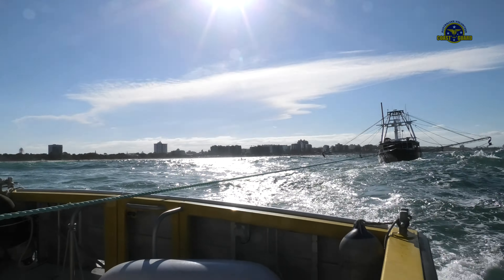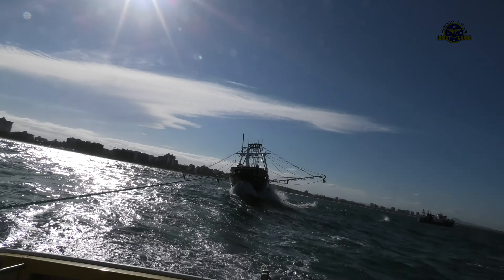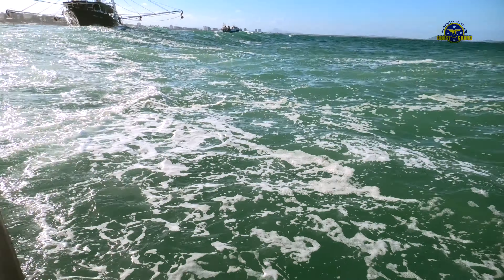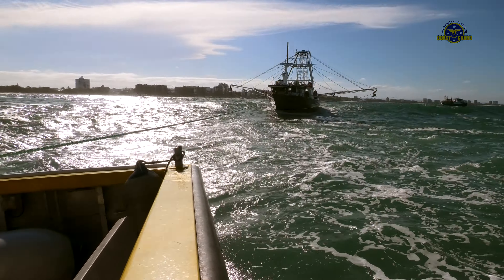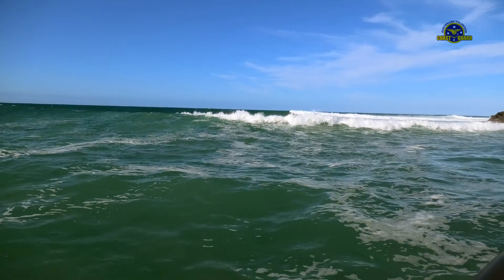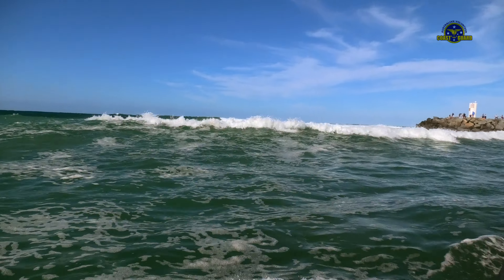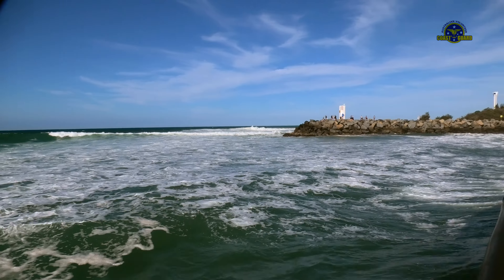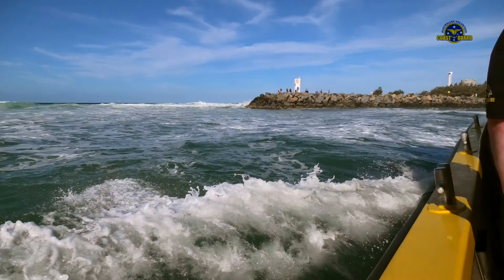Approaching and crossing the bar is often a tricky task, and in these conditions, once committed and with a slow and heavy tow, being unable to accelerate, slow down or abort, this crossing was especially stressful for the crew of our rescue vessel, the trawler crew, and the people watching from shore, who burst into spontaneous applause once we managed to get through unscathed.